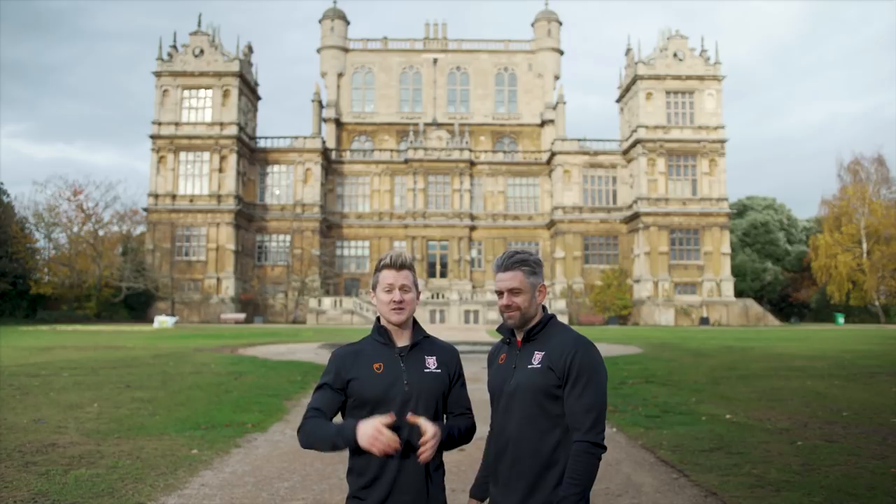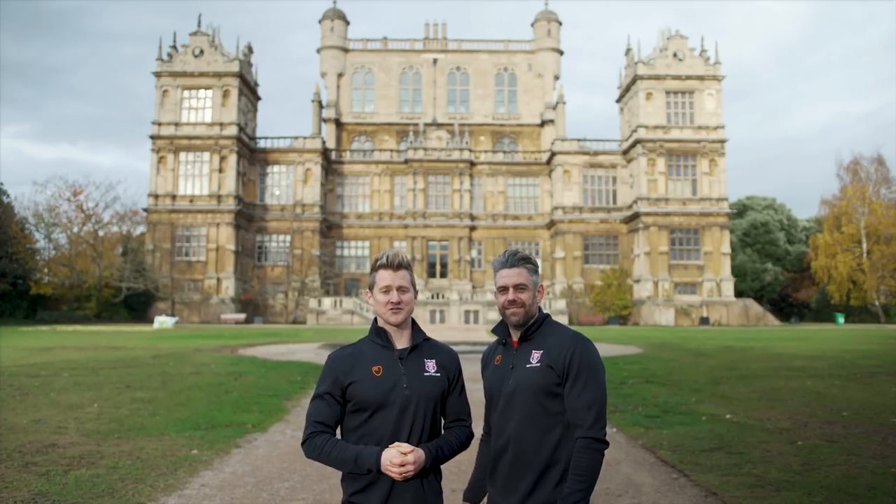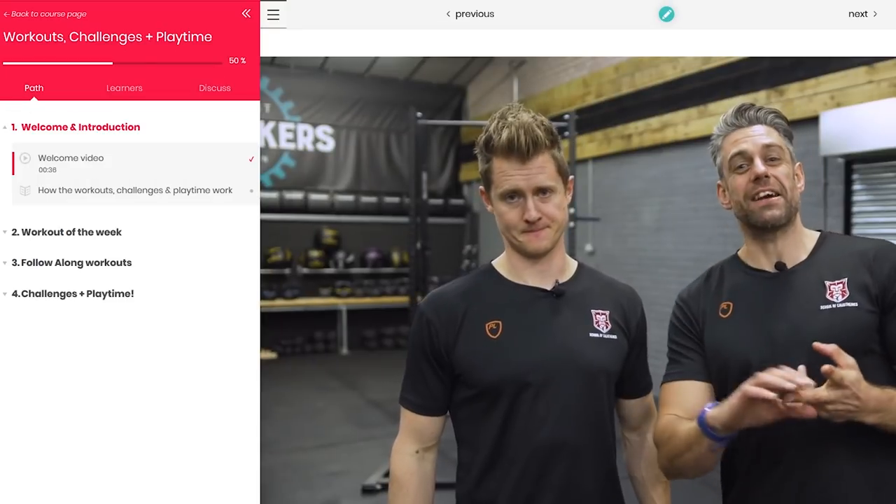When we started the School of Calisthenics we set out to change the game in bodyweight training. Welcome to the School of Calisthenics virtual classroom.